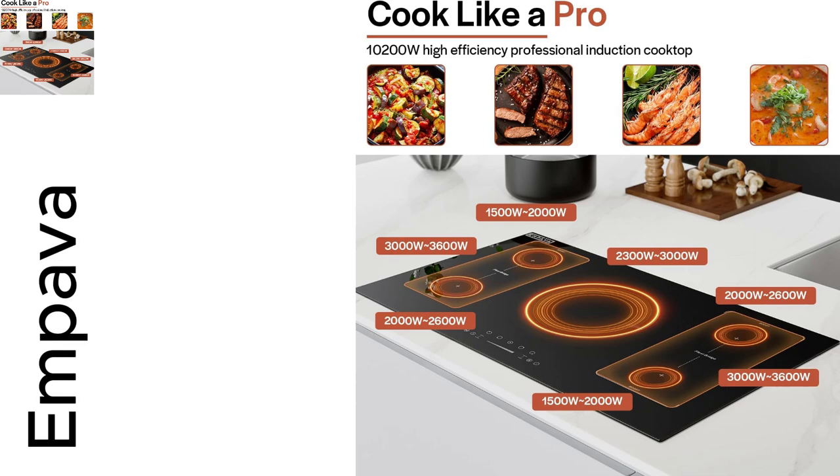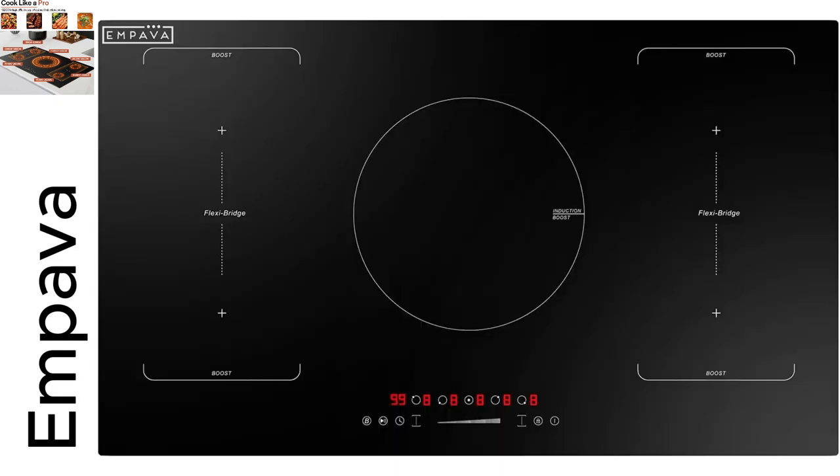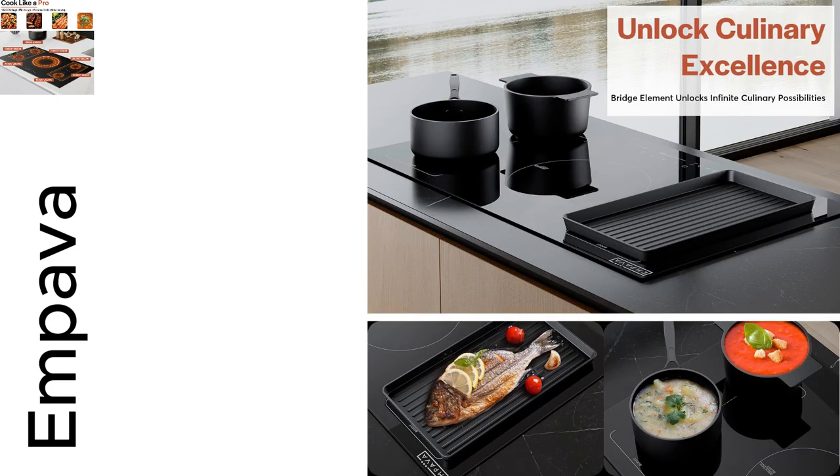Hey everyone! Just had to share my latest kitchen obsession, the Empava 36-inch Induction Hob Electric Cooktop. Seriously, it's like having a pro chef at home.